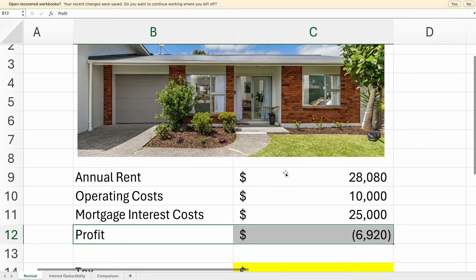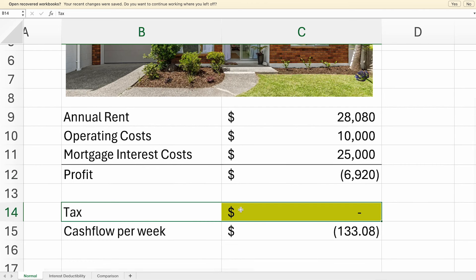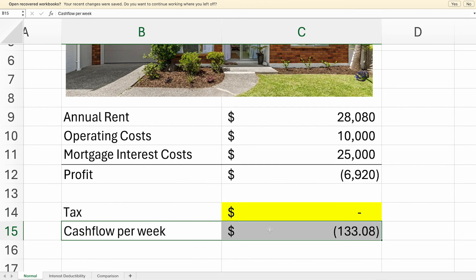Because you're making a loss, that means you don't pay any tax, and so your cash flow per week is negative $133. That's what you've got to top up the mortgage by.